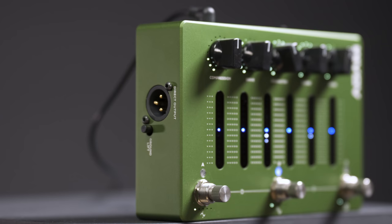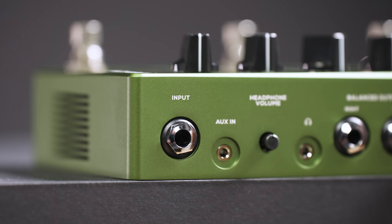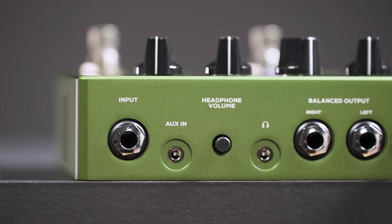Darkglass are the kings of bass distortion — there's no arguing about that. No other brand has ever pushed the envelope as far as Darkglass did, and obviously as they still do — now more than ever. This pedal is beyond anything we've seen before. It combines different types of distortion, compression, EQ, and cabinet simulations.